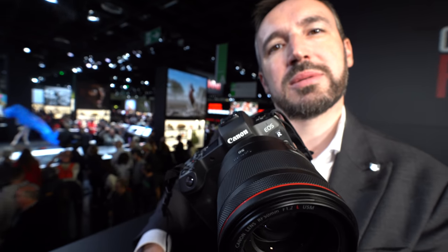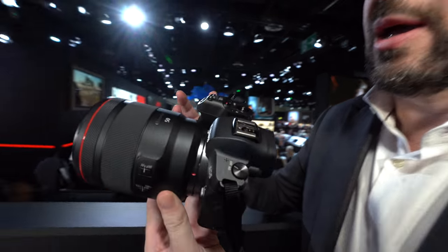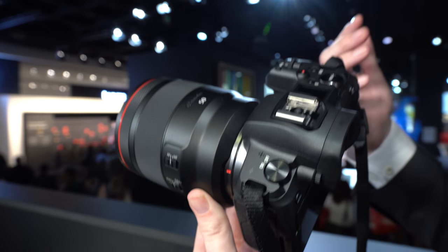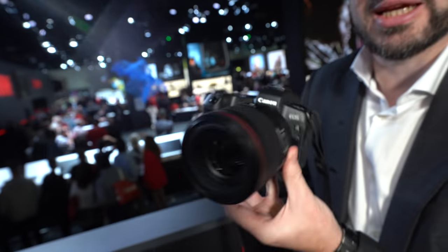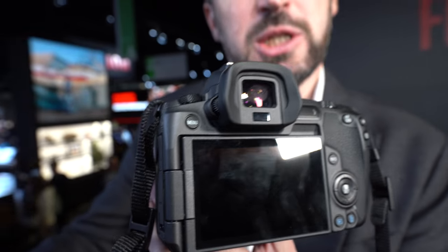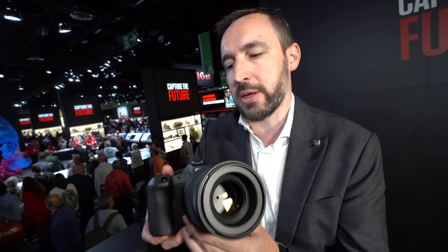It's a full-frame sensor using our dual pixel CMOS technology, which allows amazing AF functionality. We have the ability to focus down to -6 EV — really really dark, almost pitch black. We have 5,655 AF positions you can select, so basically exactly where you want it. Combined with the new 24-105mm, that's the fastest AF of any camera on the market.